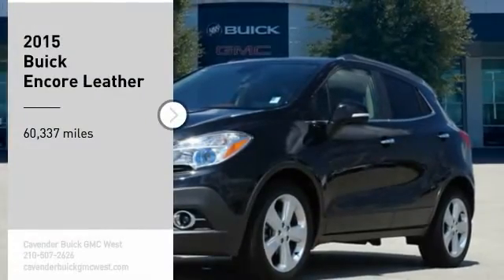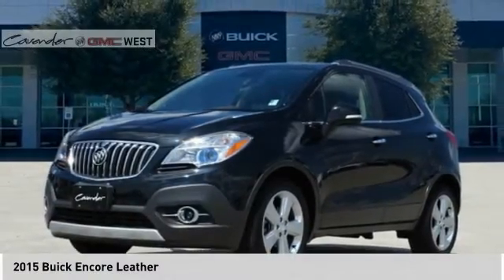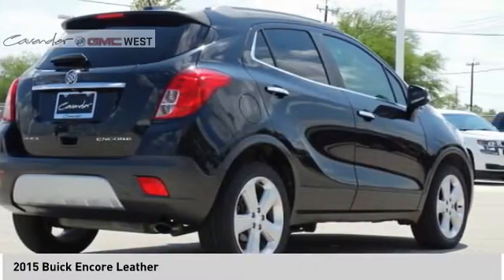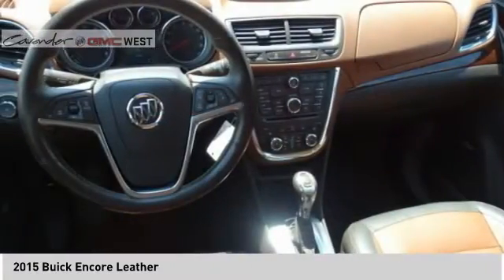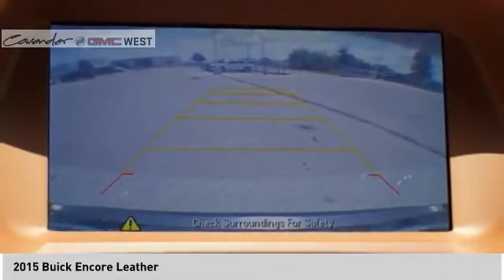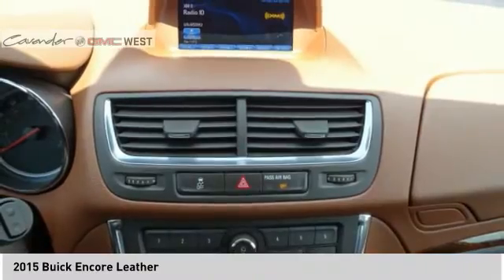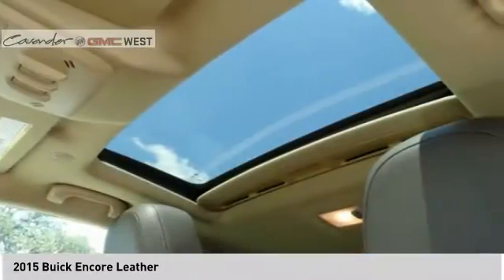Looking for the right vehicle? Check out the 2015 Encore. The Encore captures Buick's traditional strengths while demonstrating luxury and style in a petite size. It's amazingly quiet at freeway speeds and the suspension engulfs pavement imperfections, providing passengers with a pampered ride.